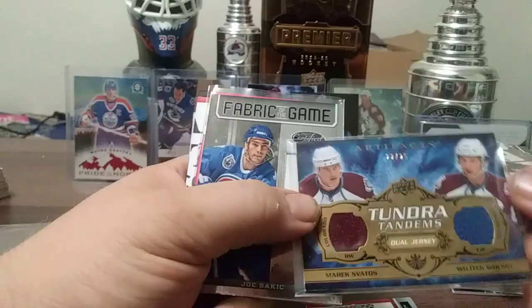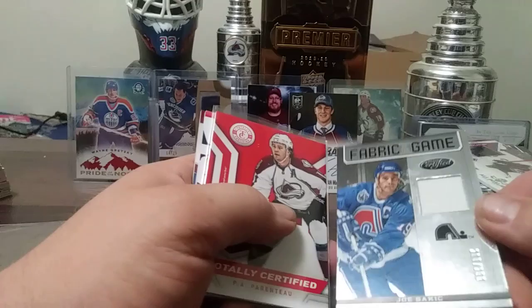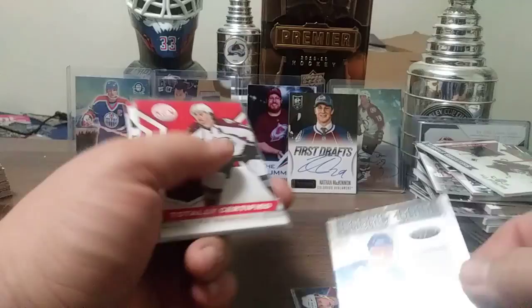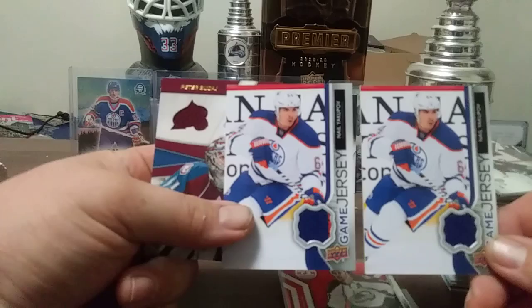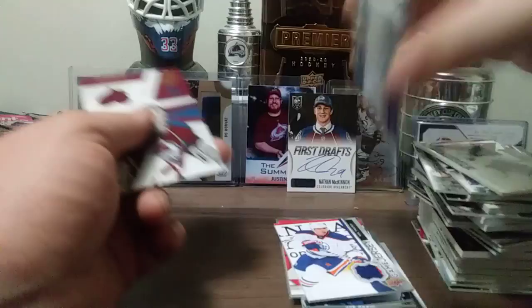Joe Sakic Fabric of the Game from 12-13, numbered 280-283 out of 299. Totally Certified parallel. Nail Yakupov from 14-15 Upper Deck — I don't know why I have that one, technically he shouldn't be in there. Peter Budaj from Zenith — very cool.